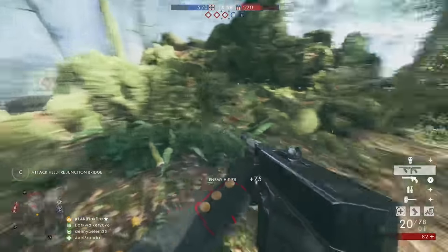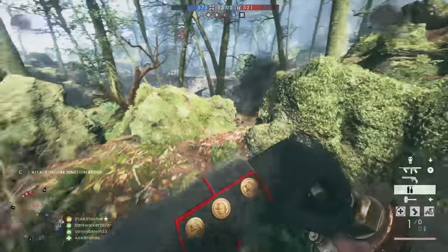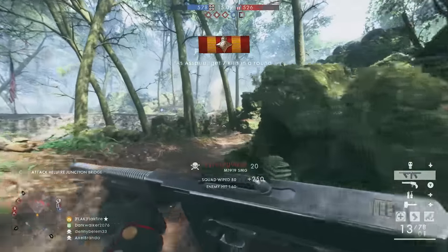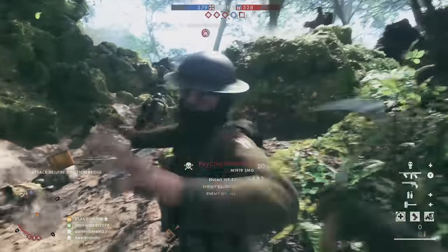What are your thoughts on some of the weapons we can expect to see featured in Battlefield V? Just a reminder, this is not a comprehensive list of weapons — it's only what we've been shown so far. Are there any weapons in particular you would like to see added with Battlefield V? Tell me down below in the comments.